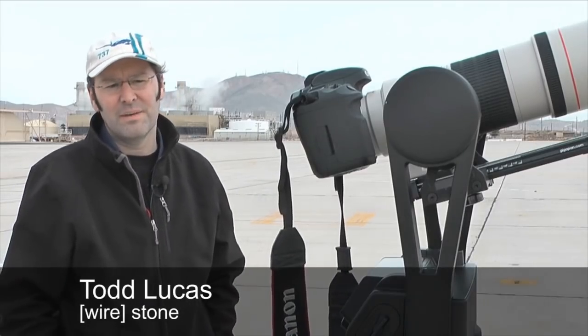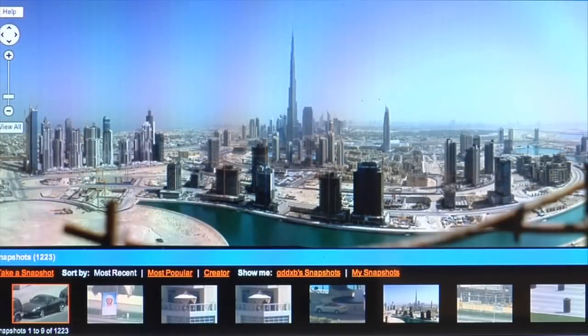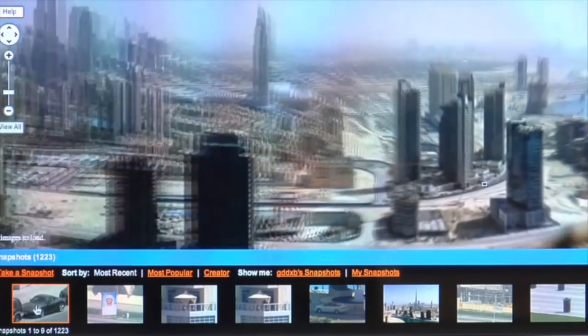This is called a gigapan head, and we're using it to automate the process of creating what's called a gigapixel image. A gigapixel image — like this one of the Dubai skyline — has billions of pixels, whereas your average photo is measured in mega, or millions of pixels.